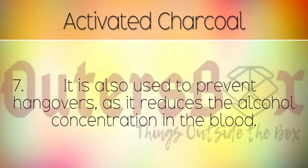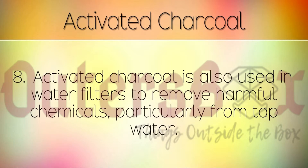It is also used to prevent hangovers as it reduces the alcohol concentration in the blood. Activated charcoal is also used in water filters to remove harmful chemicals, particularly from tap water.